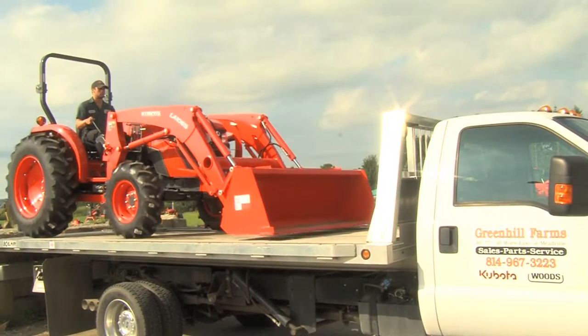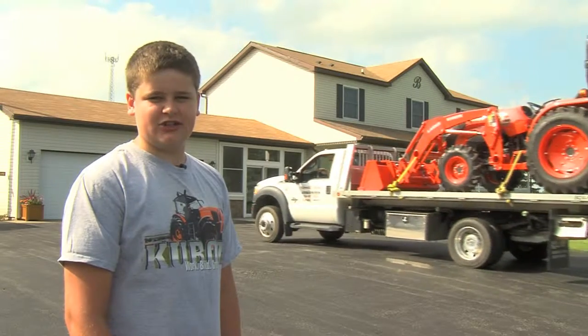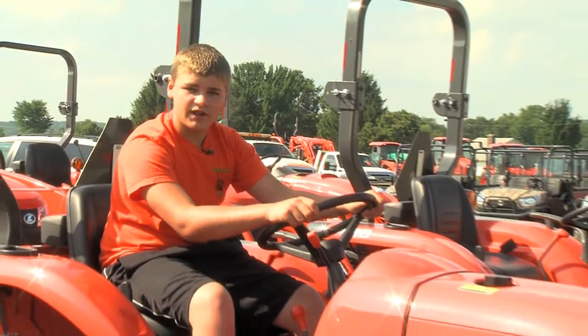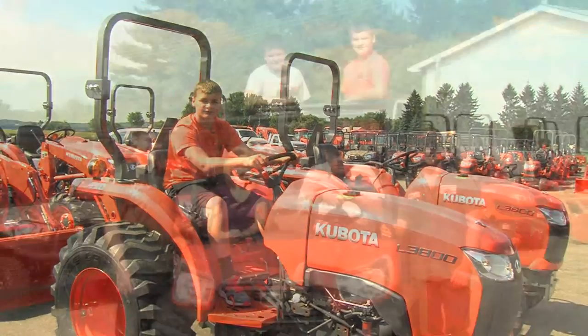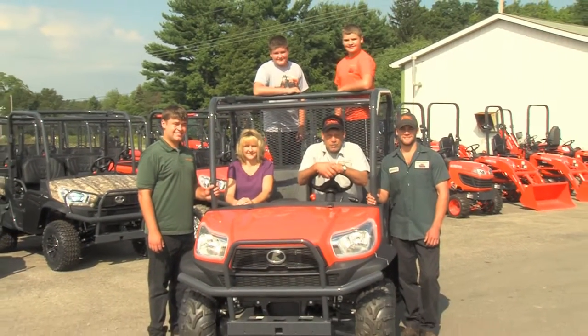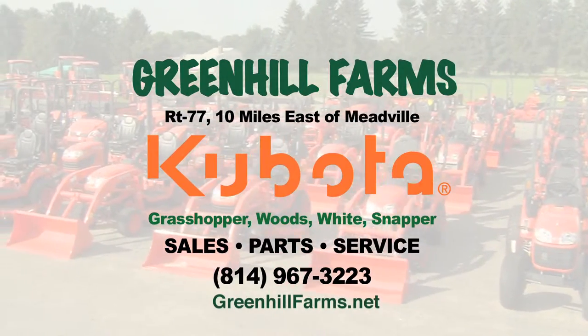We offer free local delivery and pride ourselves on our prompt service. And with great low finance rates, you can turn the key and take it home today. For service and selection, come to Green Hill Farms. You'll be glad you did.